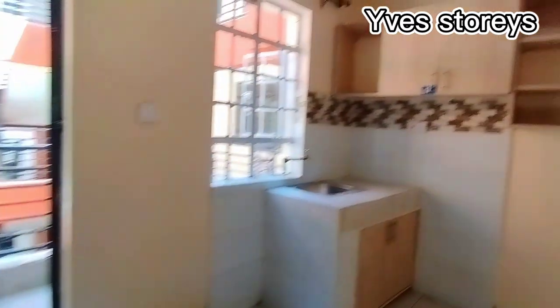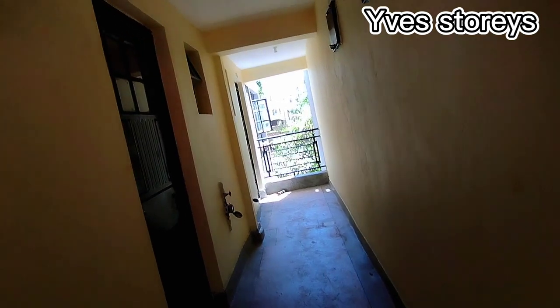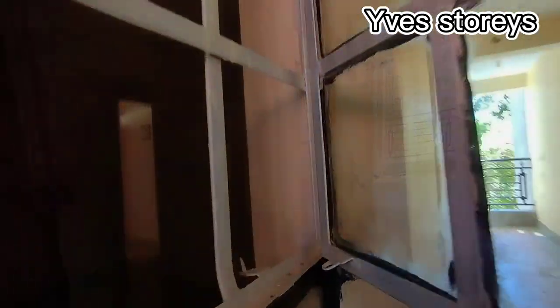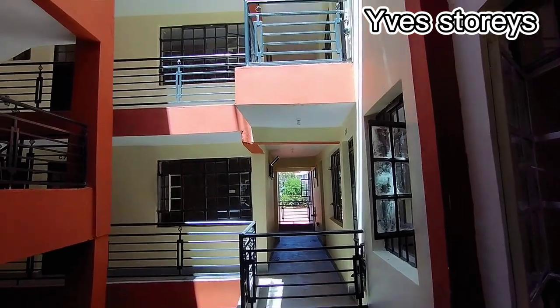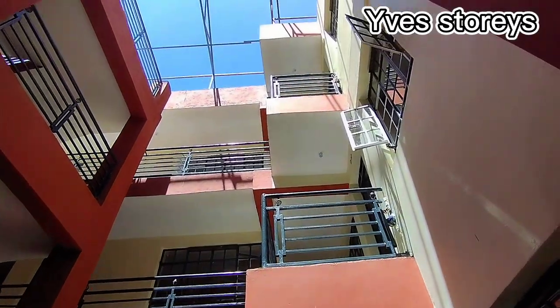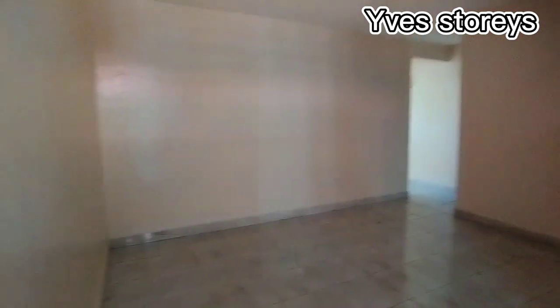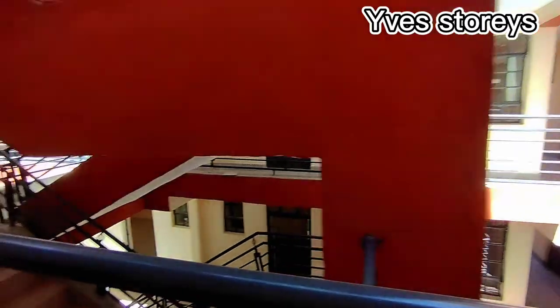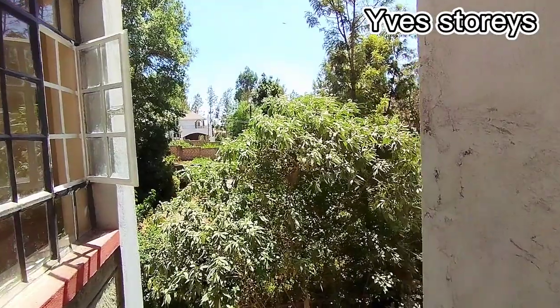Let's get to our third and final house we'll be showcasing today, which is also a one bedroom. Most of them are just one bedrooms and studios. This is the final house we'll be showcasing.